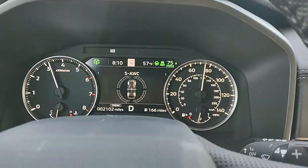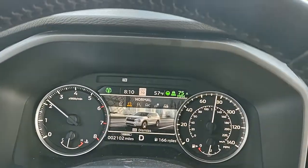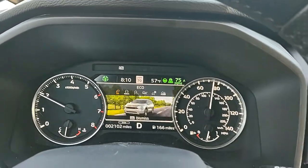They don't really tell you that, but when I'm driving I normally keep it on eco.